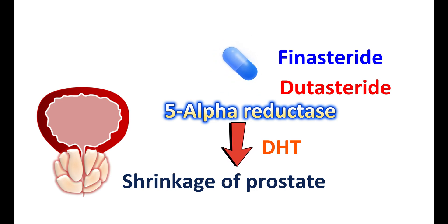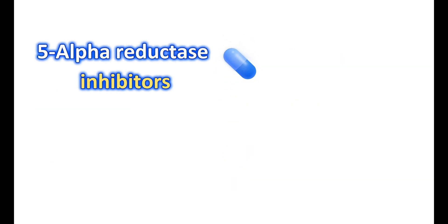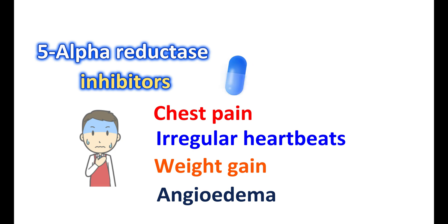However, 5-alpha reductase inhibitors alone cannot improve BPH symptoms as they do not produce relaxation of the bladder neck, urethra, and prostate. That's why in people with troublesome symptoms and significant prostate enlargement, alpha-1a blockers like Tamsulosin can be combined with 5-alpha reductase inhibitors like finasteride or dutasteride. This combination produces both symptom improvement and reduction in prostate size. However, 5-alpha reductase inhibitors may be associated with troublesome side effects including chest pain, irregular heartbeats, weight gain, and angioedema, and they are ineffective alone, so they should be combined with Tamsulosin.